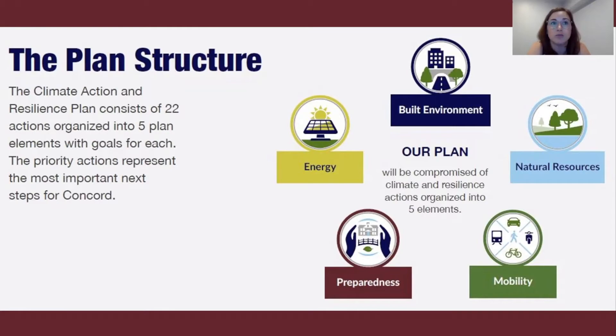The plan also includes implementation blueprints for each action. This is a detailed list of key steps, stakeholders, funding mechanisms, and time frames, providing important guidance for how we move these ideas from planning into action.